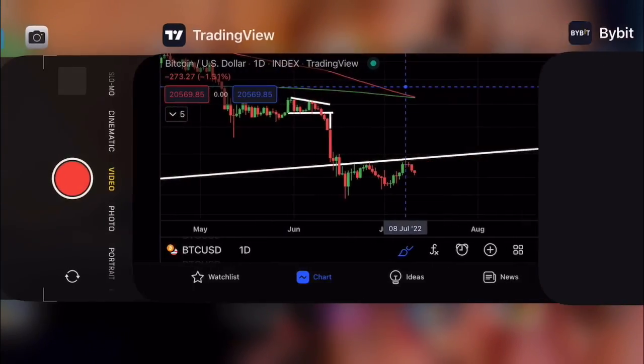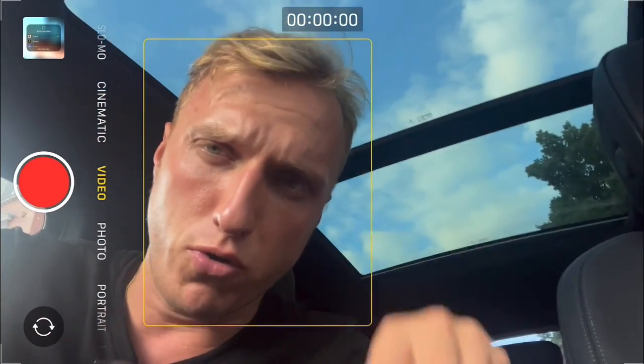To claim the $10,000 bonus: scroll to the very first pinned comment, click the link, make your own account, and after your initial deposit you can claim up to the bonus amount for free and trade with it. However, make sure you are an experienced trader, know what you are doing, and understand you are trading at your own risk — using these links and trading on these exchanges is only for experienced traders.